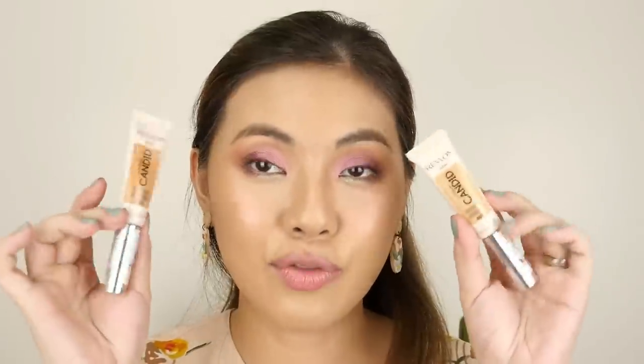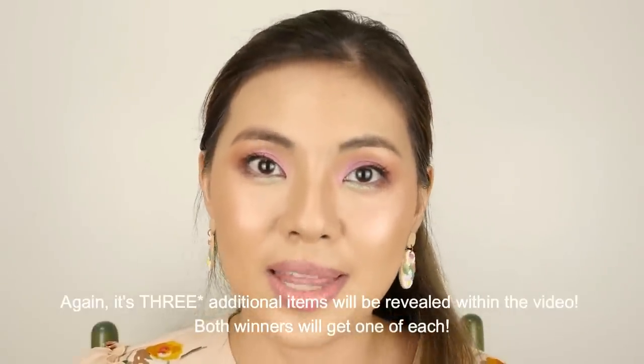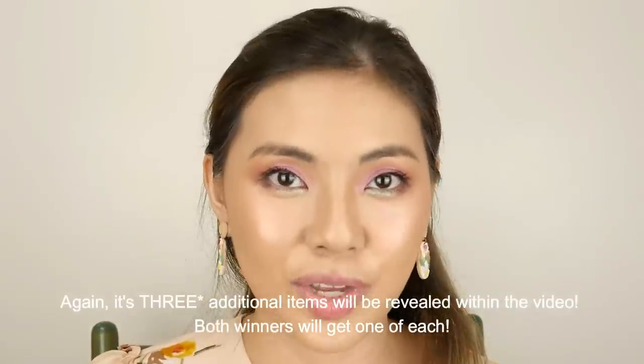There are also concealers from Revlon in the shades Chestnut and Creme Brulee. Each of these prizes will also be receiving another item that I will mention within this video, so you should watch the entire video because it's something that really blew me away. Two of you guys will be the winners.